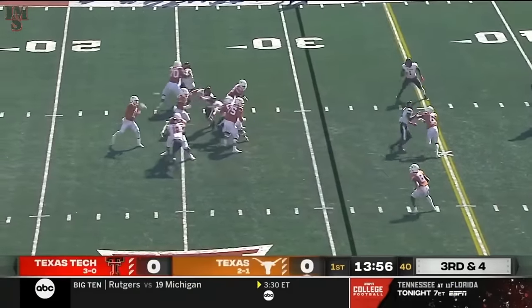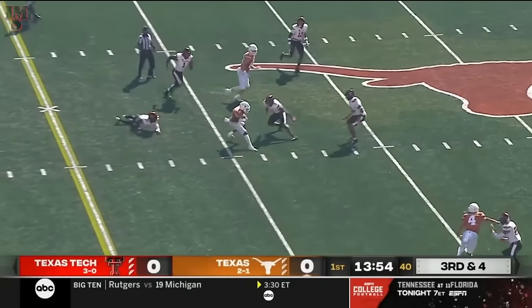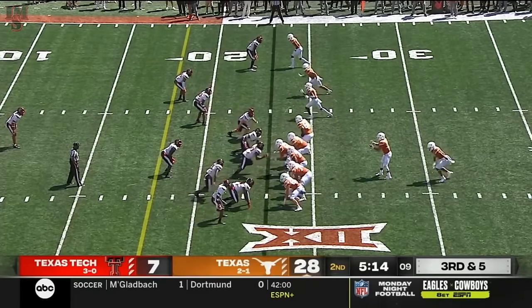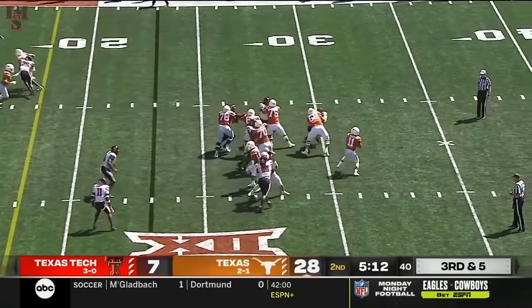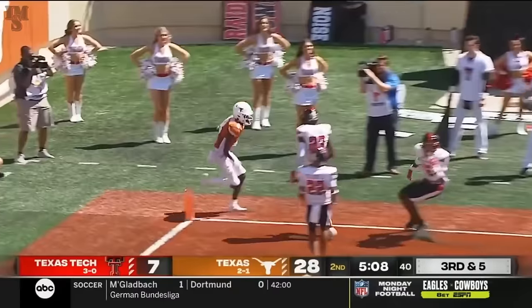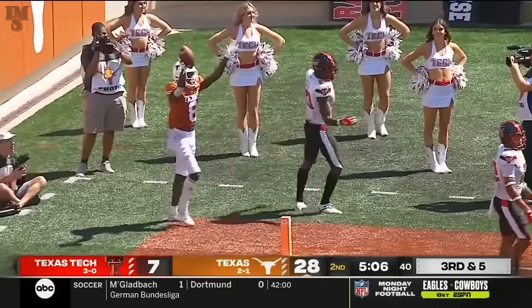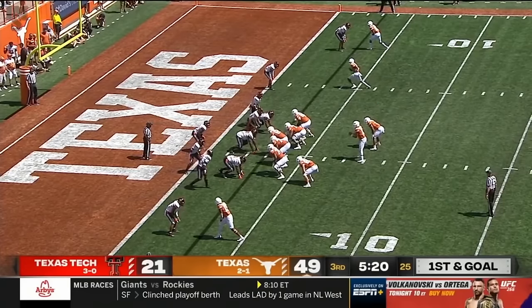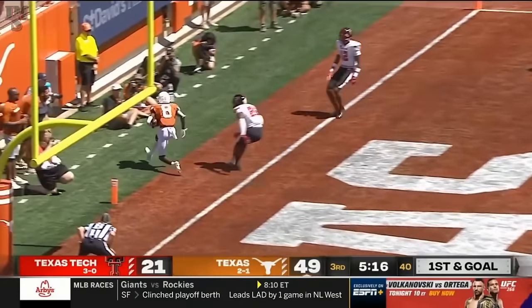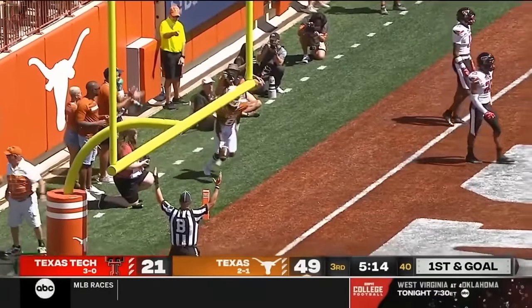Thompson to the air and the pass is caught for a first down. True freshman. Not a good showing defensively so far. Thompson going deep into the end zone — what a throw! It's caught for a touchdown by Worthy. Play fake, Thompson with a quick throw, another bullet on the money to Xavier Worthy.